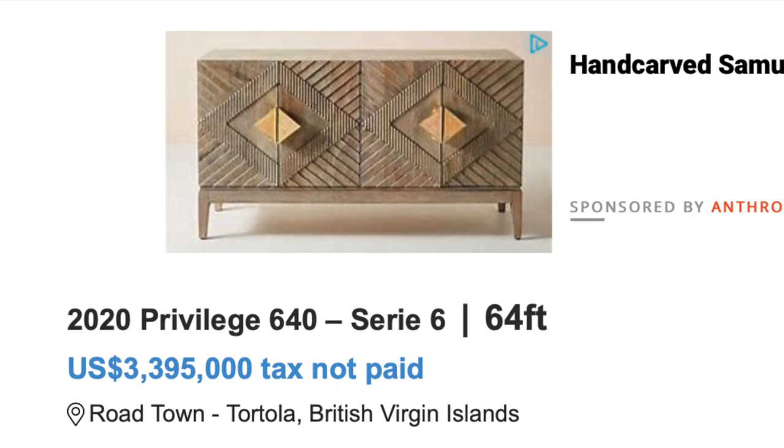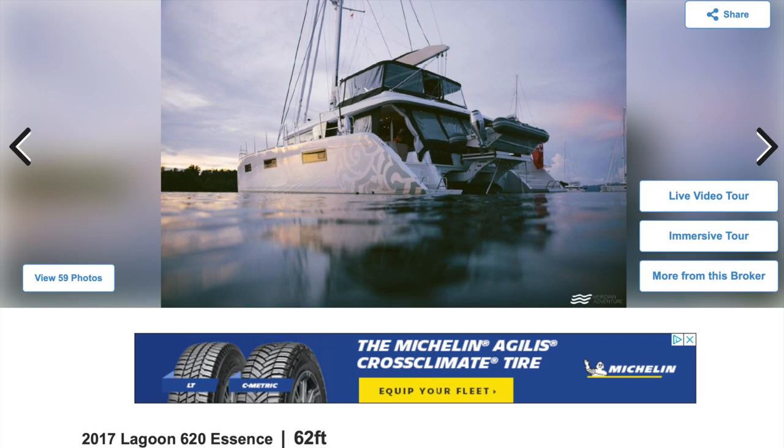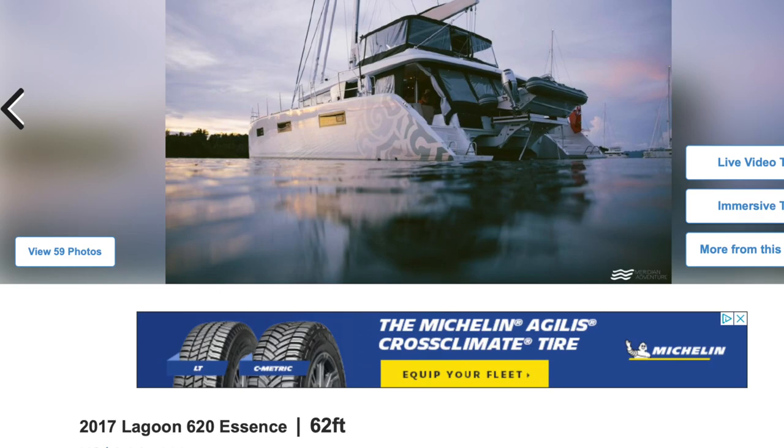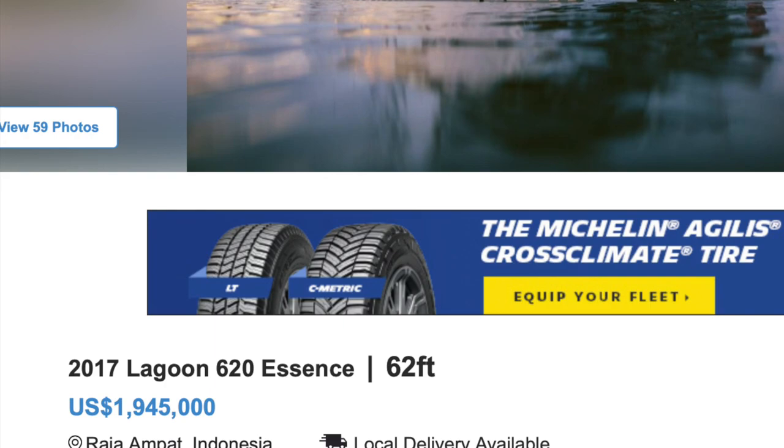Moving to a Lagoon 620, 2017 vintage — we're looking at about 2 million. That's a lot of boat for the 620, but it's not going to perform as much as the Privilege. The Privilege will be a more balanced performance-versus-luxury boat. If you have the extra 1.75 million, I'd still do the Privilege.